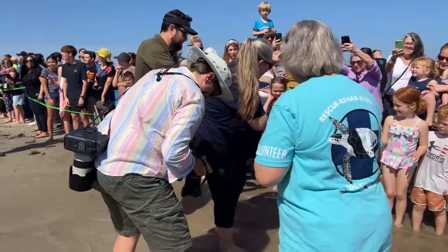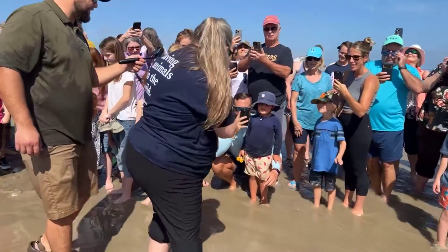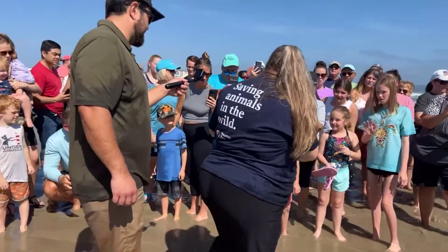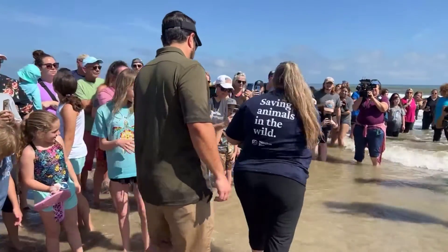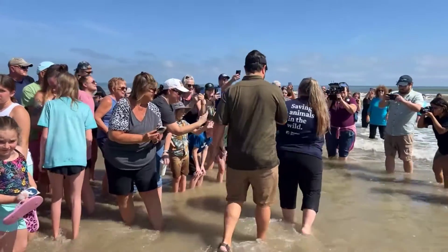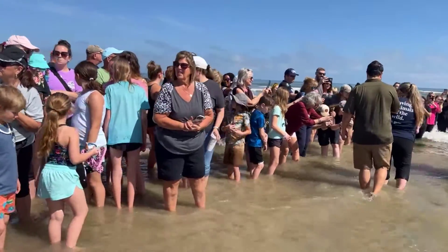I think there's one more turtle after the one in front of us. If you're just joining us, I'm Andy Krause with the Houston Zoo Sea Turtle Hospital, and today we're releasing 12 green sea turtles back into the wild. These animals were found cold-stunned and unable to move in mid-January, and after a little over a month and a half of rehabilitation, they're now being reintroduced back into the wild.